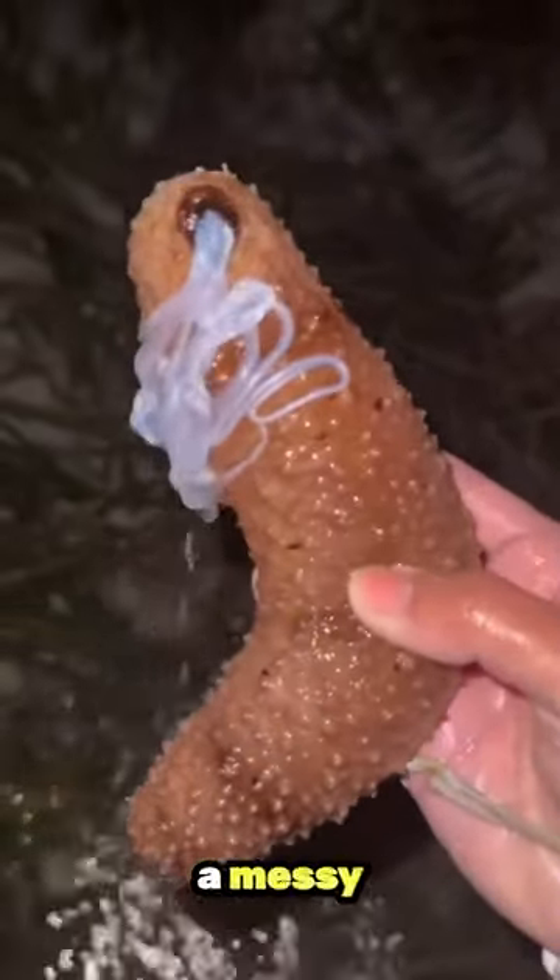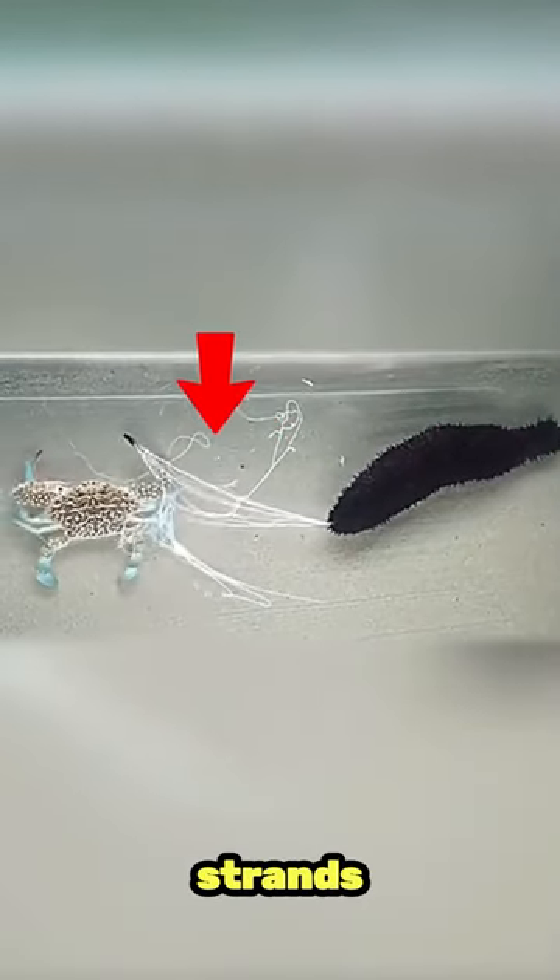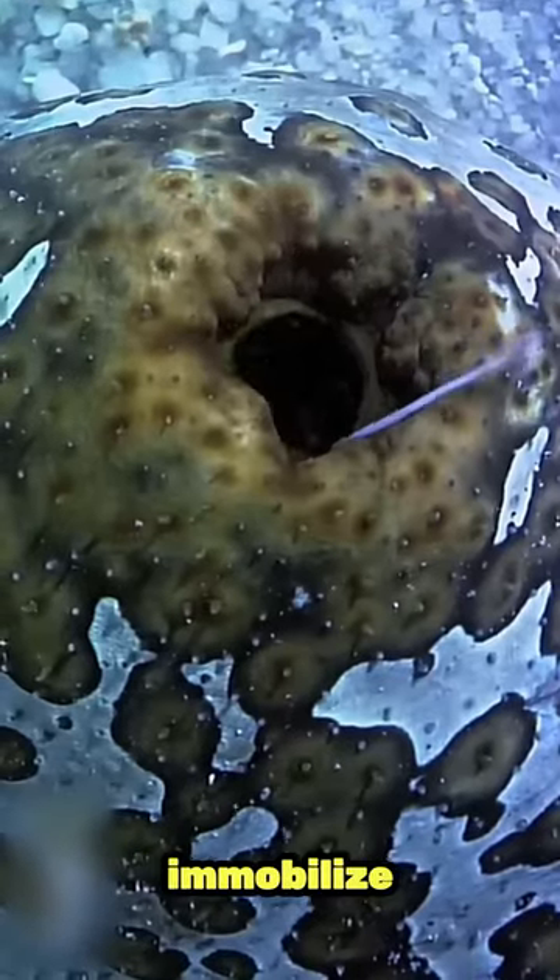This isn't just a messy situation — it's a sophisticated defense strategy. The sticky strands are designed to entangle and immobilize predators, giving the sea cucumber a chance to escape.